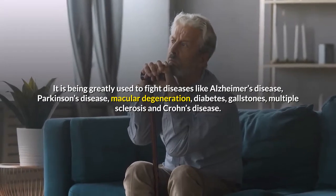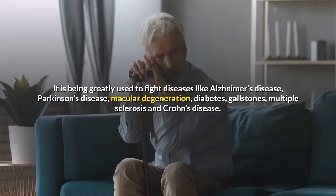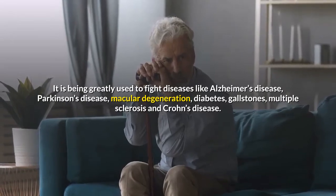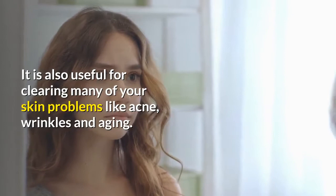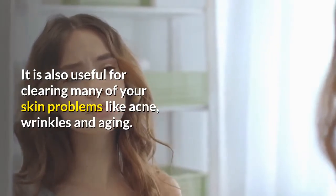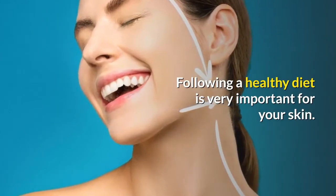It is being greatly used to fight diseases like Alzheimer's disease, Parkinson's disease, macular degeneration, diabetes, gallstones, multiple sclerosis, and Crohn's disease. It is also useful for clearing many skin problems like acne, wrinkles, and aging. Following a healthy diet is very important for your skin.